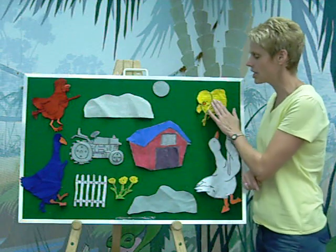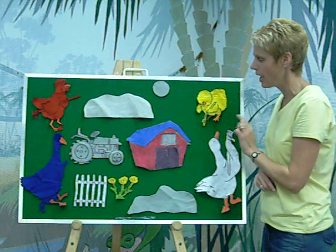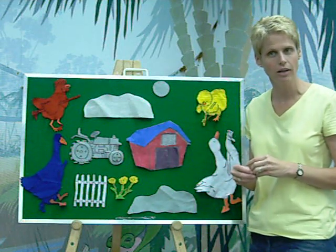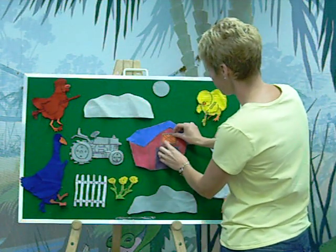And then Yellow Chick said, why don't you get together with me, Red Hen, and we'll paint the shutters. Do you know what color red and yellow make? They make orange. And so they painted the shutters orange.